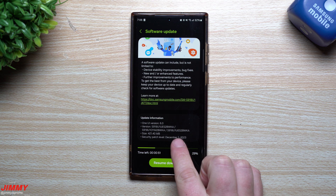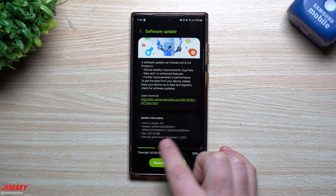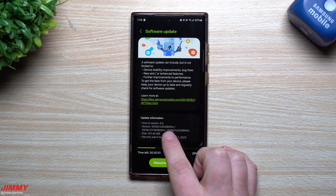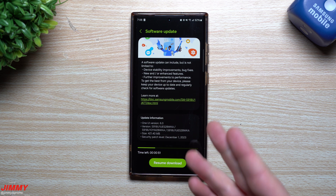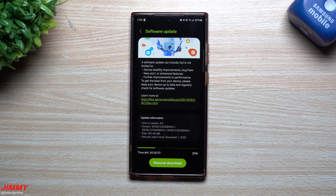This update is going to give you the December 1st security patch. The size is right around 421 megabytes and the version ends with BWKA. I do see this update being pushed out to the S23, the S23 Plus, and the S23 Ultra.